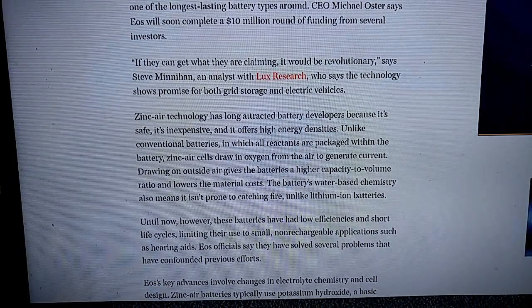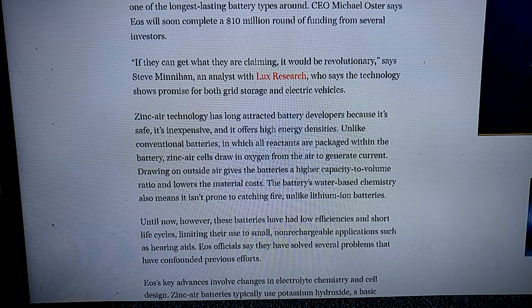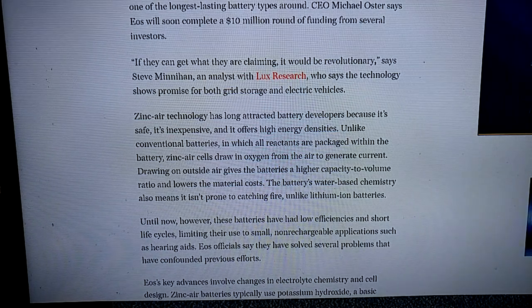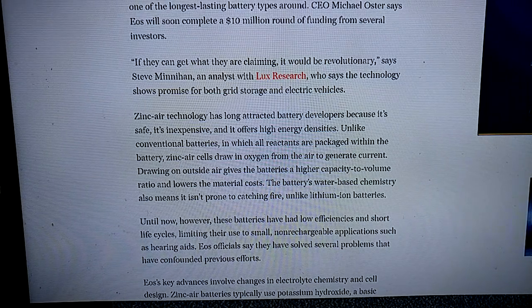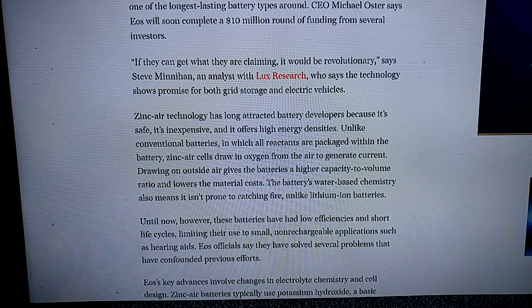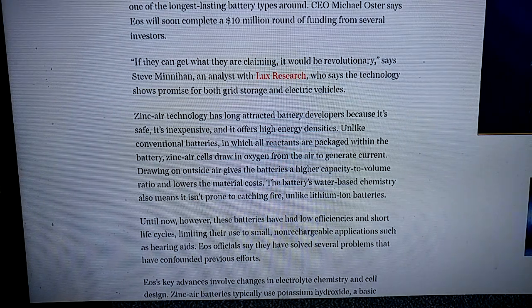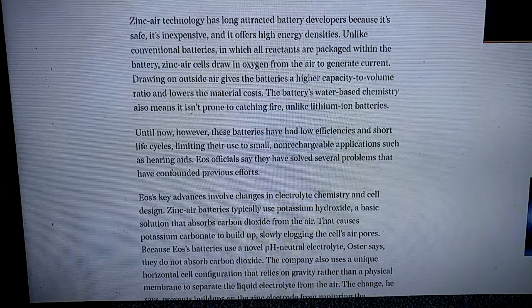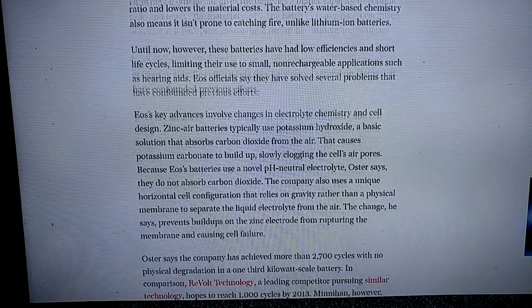Zinc-air cells draw oxygen from the air to generate current. Drawing on outside air gives the batteries a higher capacity-to-volume ratio and lowers material cost. The battery's water-based chemistry also means it isn't prone to catching fire like lithium-ion batteries — which, as you've heard, has been an issue on planes.